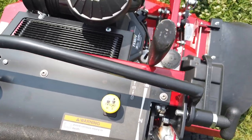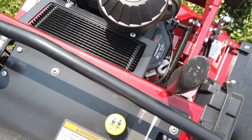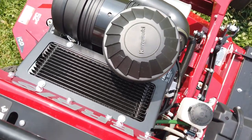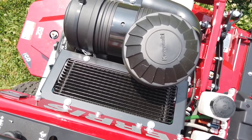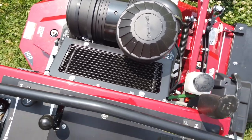This also comes with Hydrogear ZT3800 transaxles, as well as 7-inch cooling fans. It does have an 8-gallon centrally located fuel tank.